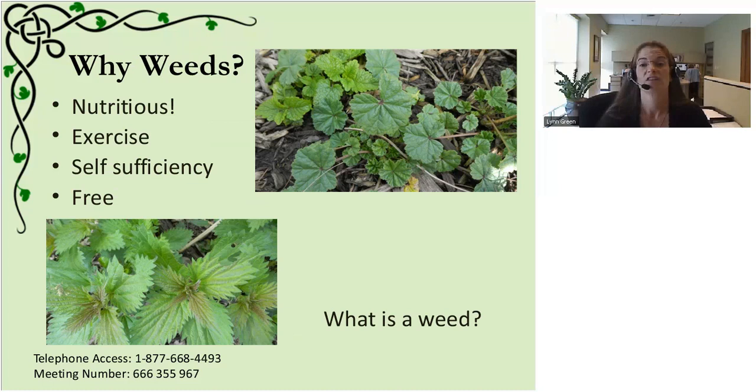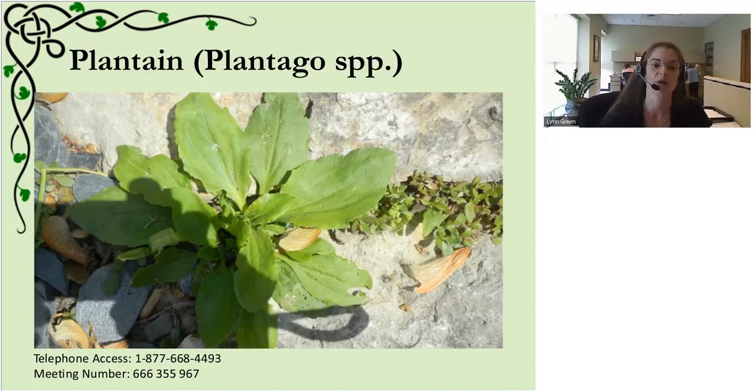Now, weeds. They're nutritious, we get exercise when we're out, and self-sufficiency-wise, you can't beat the free herbs in our environment. The pictures here are malva - top right is malva neglecta - and bottom left is nettles. We do quite a bit with nettles, everything from making pasta through to making infusions. A weed is simply a plant that's out of place - you could have an oak tree that's a weed if you don't want it growing in a spot.